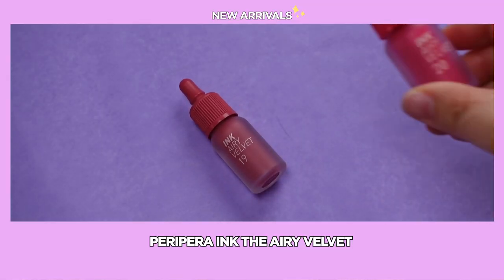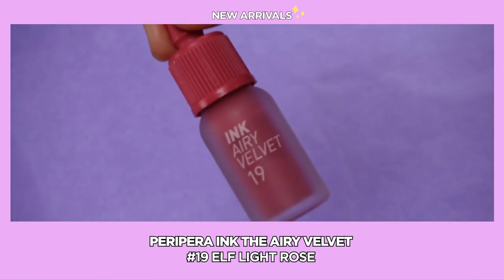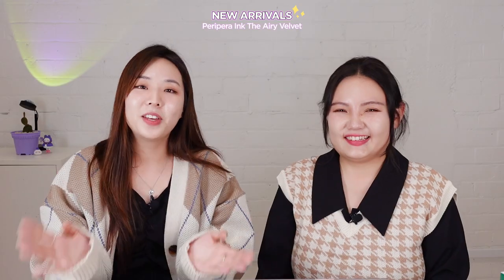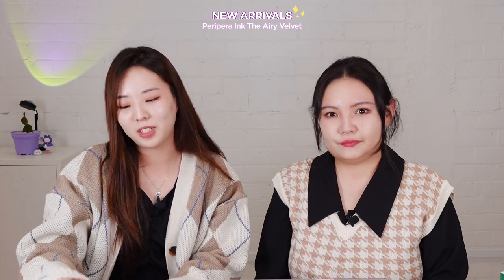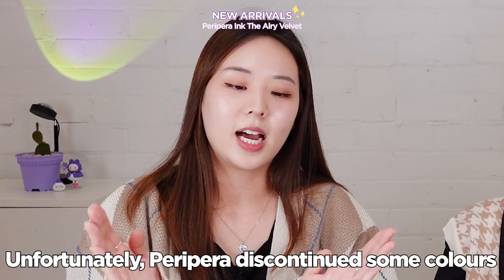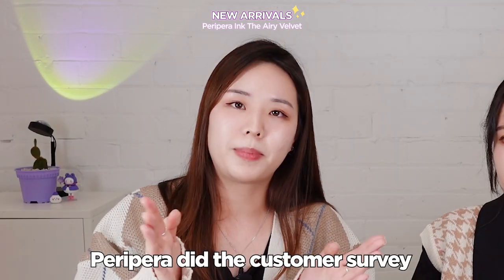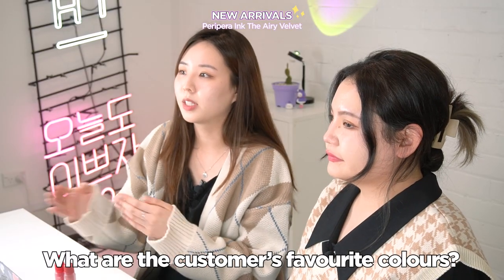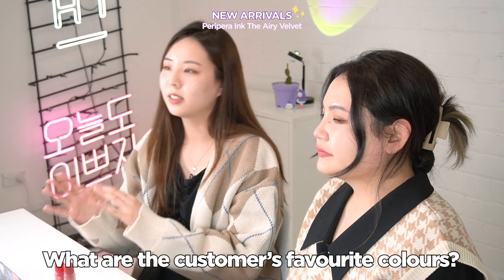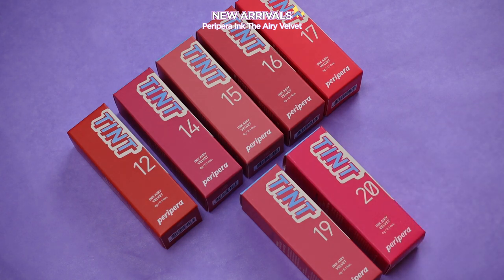The next one is Peripera Ink The Airy Ballad. They have launched two new colors — number 19, Elf Light Rose, and number 20, Beautiful Coral Pink. If you are a K-beauty lover you will definitely have at least one of these Peripera lip tints — honestly these are the best. They did discontinue some products but ran a customer survey to find which discontinued colors were favorites, then remade and relaunched them. So now they have seven colors from the Airy Velvet series.